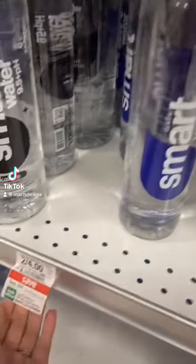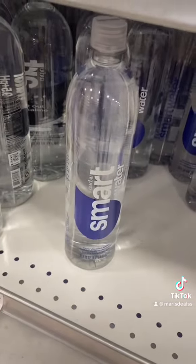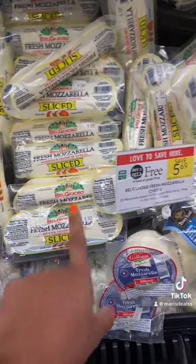This liter of Smart Water is on sale two for four, so if you grab one it's going to be two dollars. We have a five dollar digital coupon making it free and a three dollar money maker. I'm going to use five accounts today and do the sale five times.